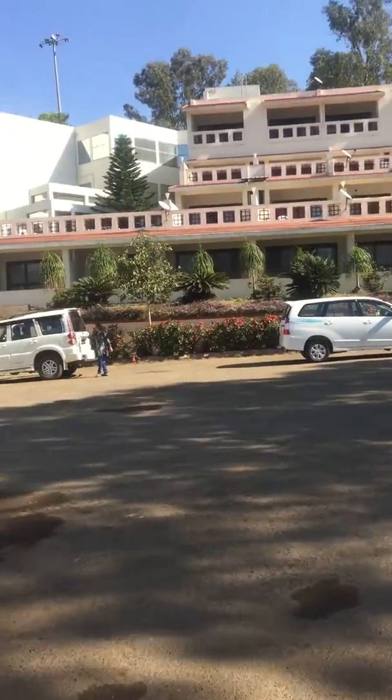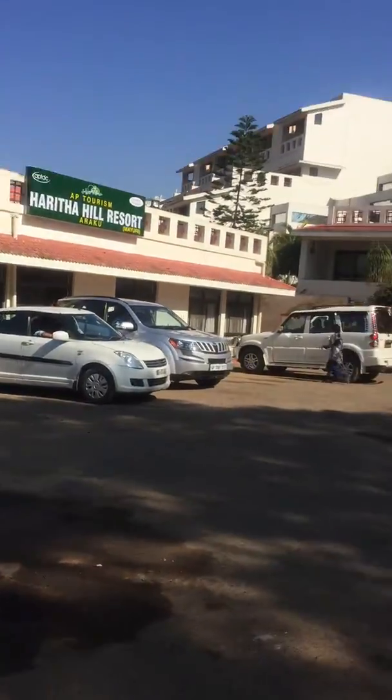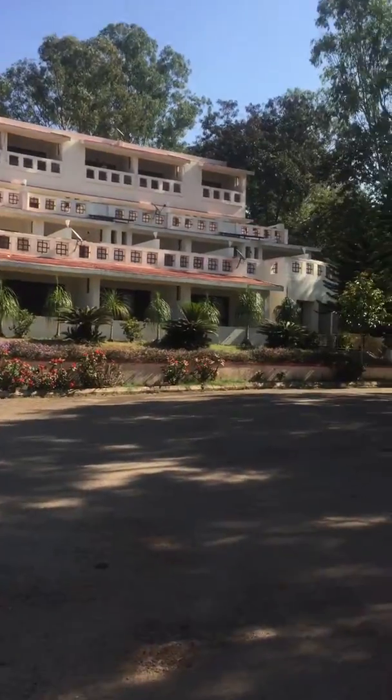All in all, a fantastic place to be in. I enjoyed my stay here. Thank you.